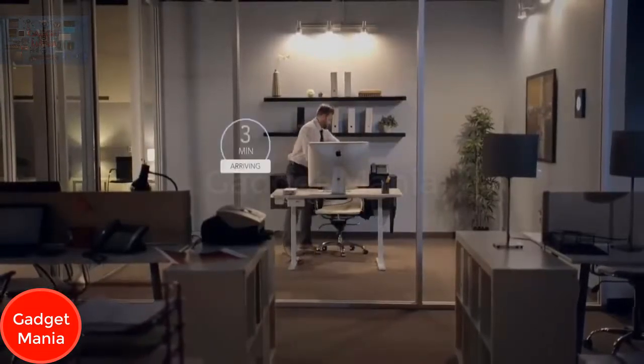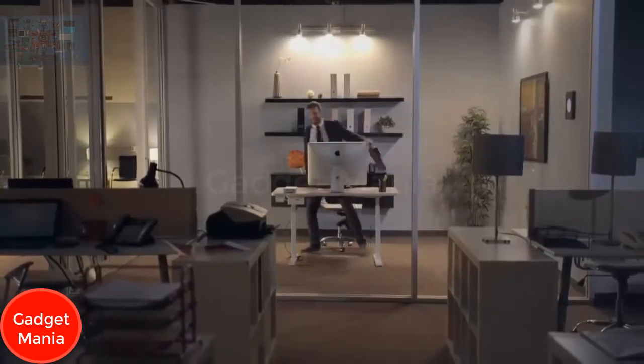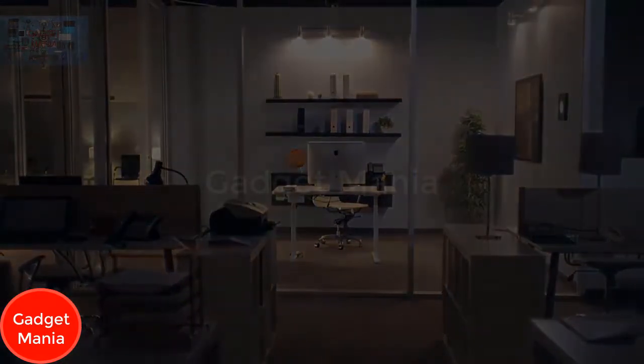Taylor will greatly improve the way you work and redefine the office environment — even calling a cab at the end of the day. We think Taylor will help a lot of people be more productive and healthier at work. It's time to rework work.